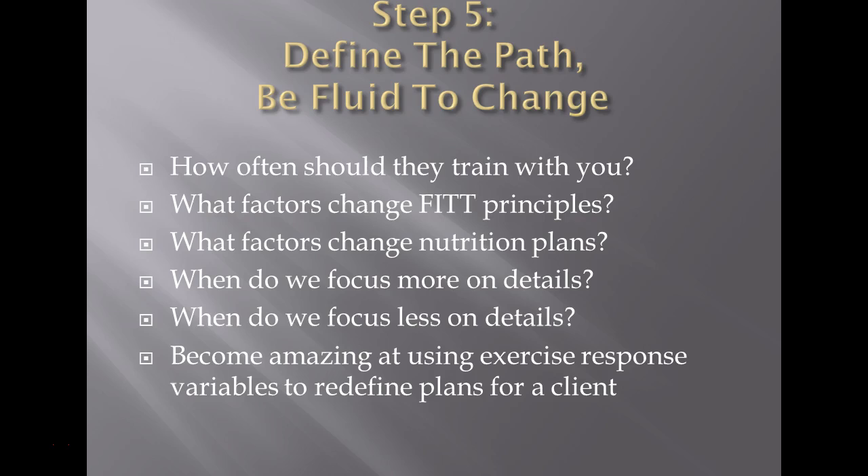If someone had a rough night with a family emergency, got little sleep, and missed breakfast, the program should change that day. Don't let the client get down on themselves because of that — this is a non-judgmental environment. Finally, become amazing at using exercise response variables to redefine plans for a client. Show them this throughout the session. If you see the central nervous system taking over too much, change gears — change the resistance or the modality. Done right, this is a huge way to build rapport, trust, and value with the client.